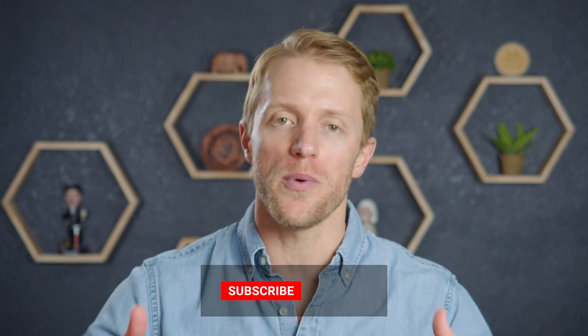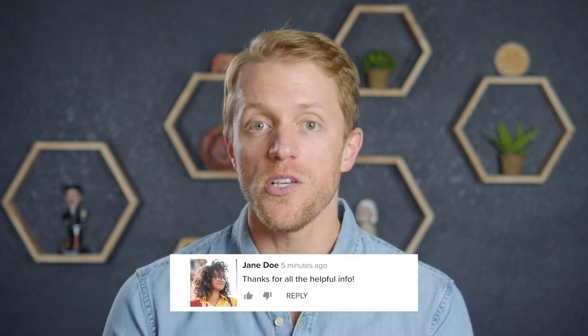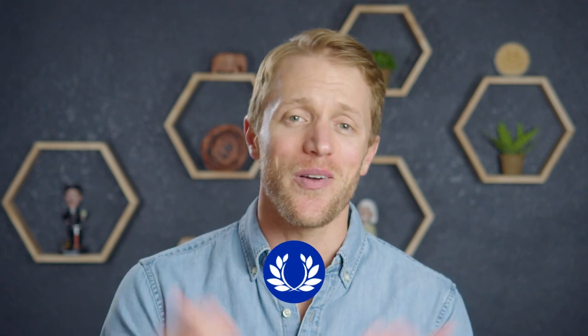That's all I've got for you. I hope this video was helpful and you learned a little something. If so, make sure to return the favor by subscribing to our channel, liking this video, and dropping a quick comment below — that'd really be appreciated. If you want to see that full detailed written comparison, hop on over to our website, testprepinsight.com, or check out the rest of the videos on our YouTube channel. Thanks for watching, best of luck, and I'll see you in the next one.